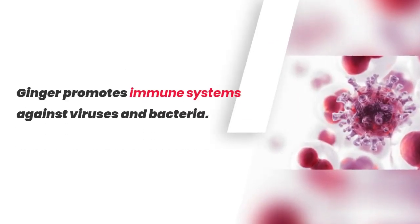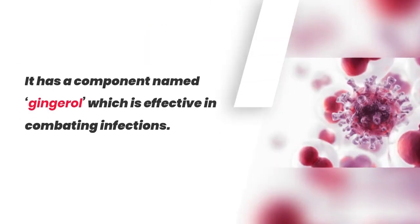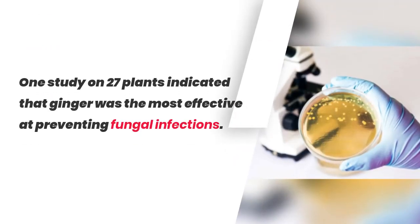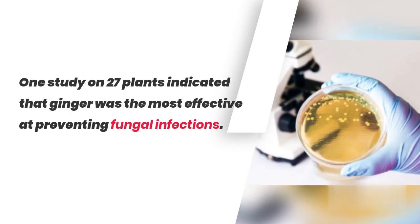Ginger promotes the immune system against viruses and bacteria. It has a component named gingerol which is effective in combating infections. One study on 27 plants indicated that ginger was the most effective at preventing fungal infections.